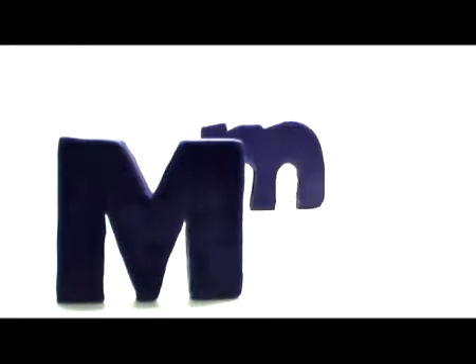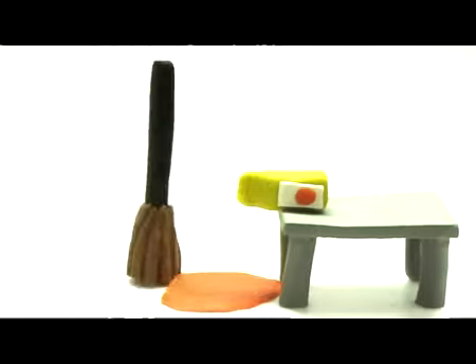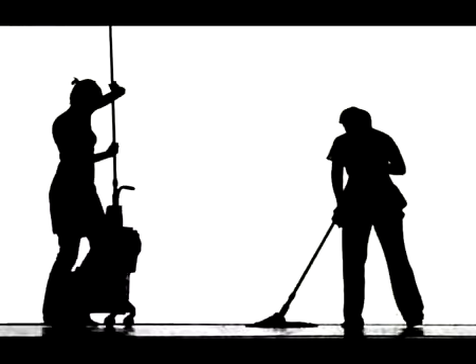Look, it's the letter M. M, mop. I am mopping the juice off the floor. Mop.